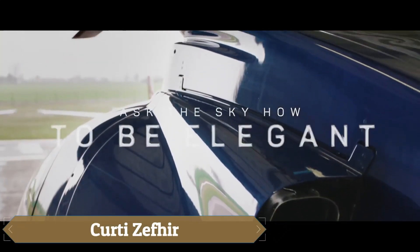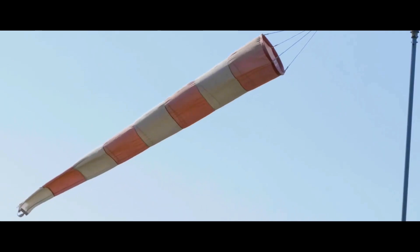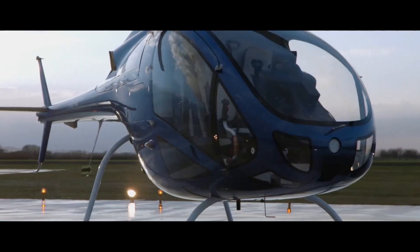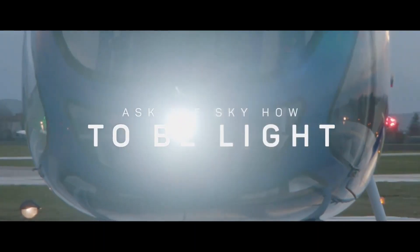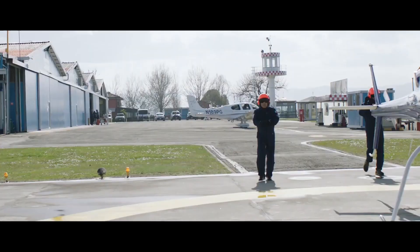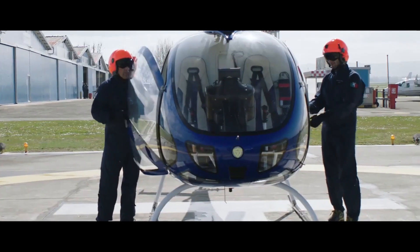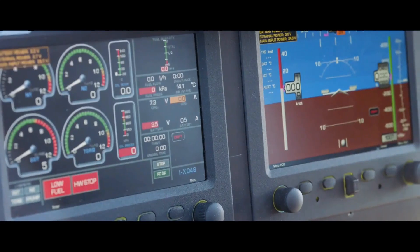The Curti Zephyr, developed by Italian manufacturer Curti Aerospace with over 60 years of experience, is a groundbreaking two-seat light helicopter designed for recreational flying and training. Its development, which began in 2013, involved collaboration with Czech engine maker PBS Velka Bites and German firm Junis Profli, as part of the European Commission's Disrupt initiative to create reliable ultralight helicopters.